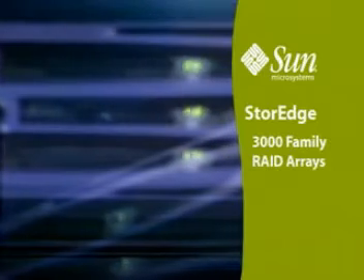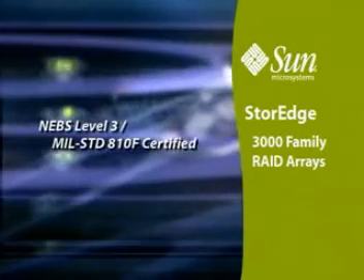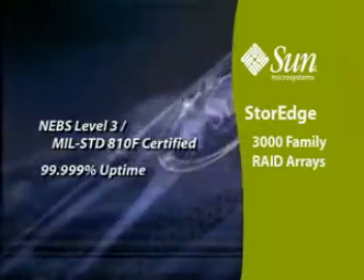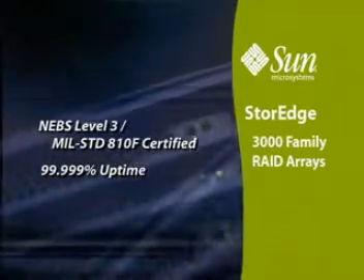The StoreEdge 3000 family RAID arrays are all NEBS 3 and MIL-Spec 810 certified, making them the most rugged and reliable RAID arrays on the planet. With 99.999% uptime, all the competition is just banging rocks together.